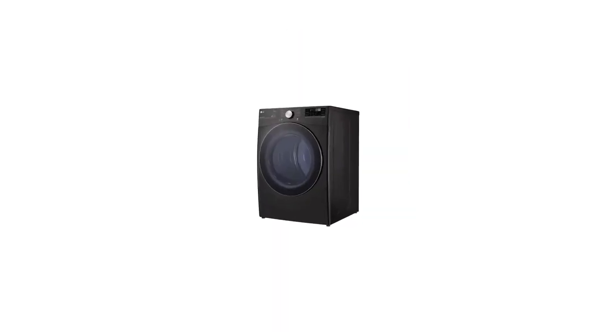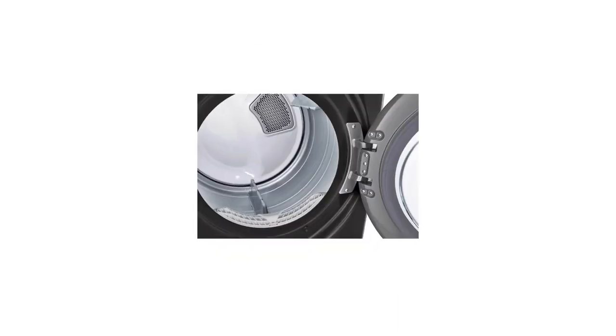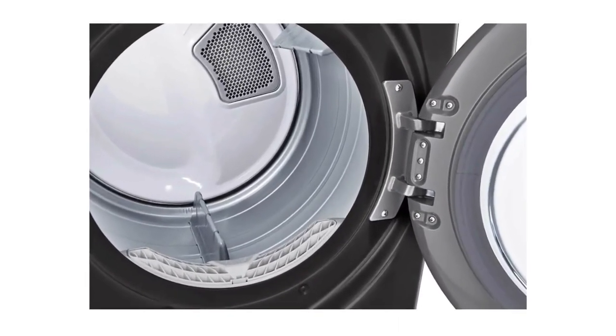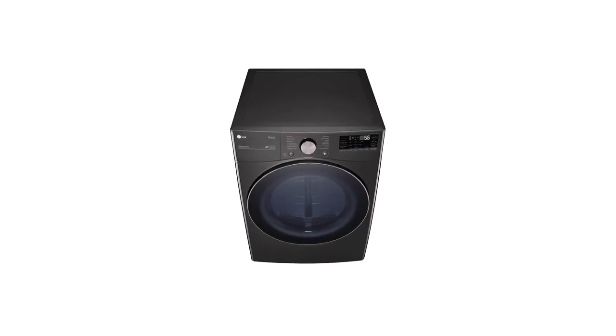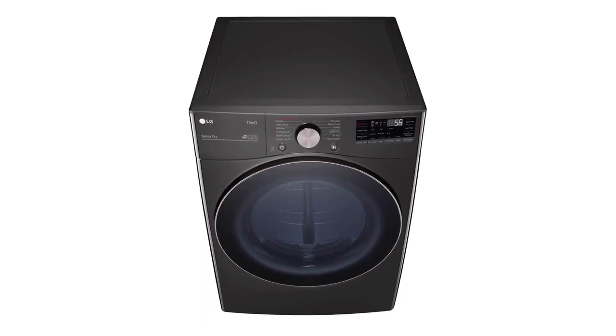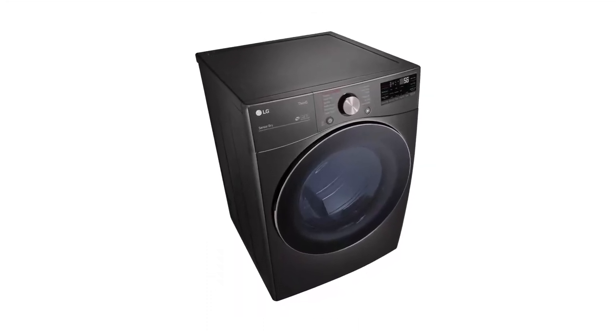Reliability is tough to predict, but in recent years LG front-loaders have had some of the lowest repair rates among mainstream washers. According to multiple sources, they still won't last as long as your parents' old Maytag, though. The matching LG DLEX4000 dryer dried loads faster than most of the other dryers tested.